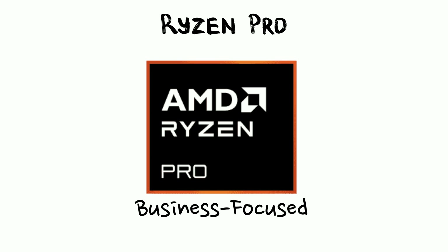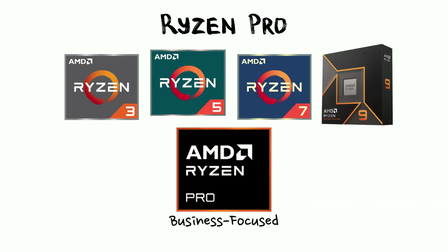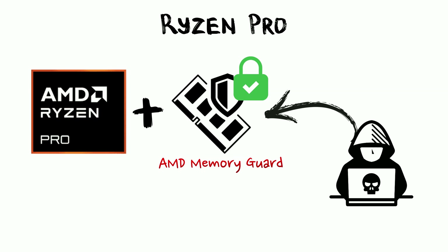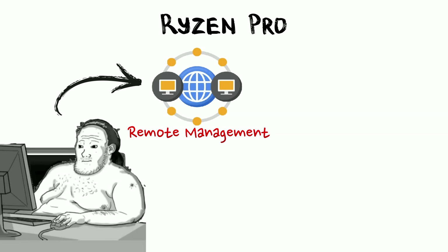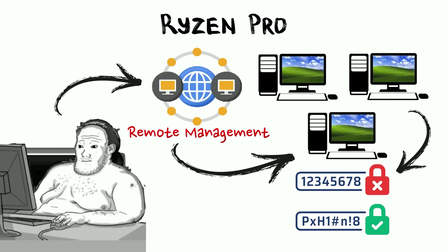For the business world, there is Ryzen Pro. These come in 3, 5, 7, and 9 variants, but they've basically gone to business school. They include features like Memory Guard, which encrypts your data. If a hacker tries to steal your files, all they get is a pile of digital gibberish. It also allows IT departments to manage thousands of computers remotely, so they don't have to walk to your desk every time you forget your password.